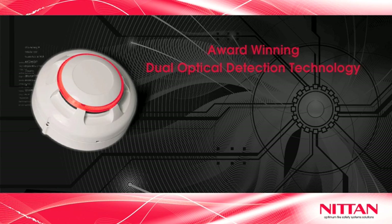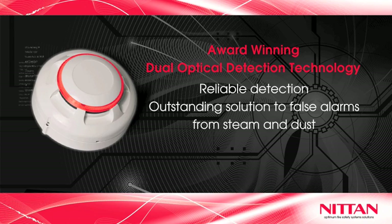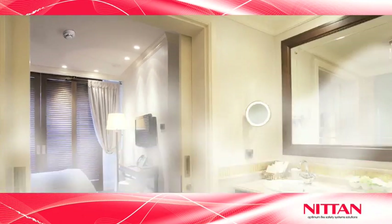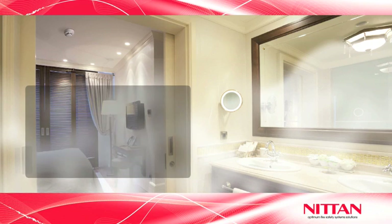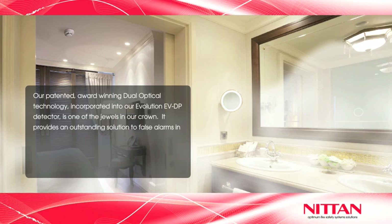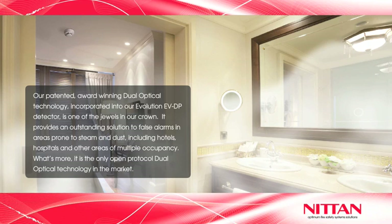Our patented award-winning dual optical technology, incorporated in our Evolution EVDP detector, is one of the jewels in our crown. It provides an outstanding solution to false alarms in areas prone to steam and dust, including hotels, hospitals, and other areas of multiple occupancy.